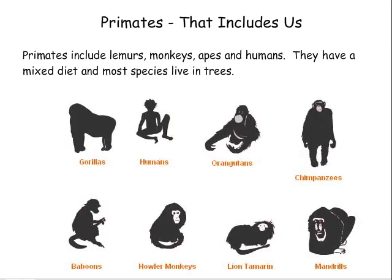Primates — that includes us. Primates include lemurs, monkeys, apes, and humans. They have a mixed diet and most species live in trees.